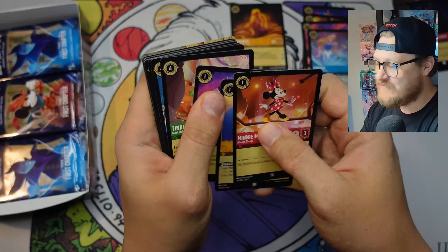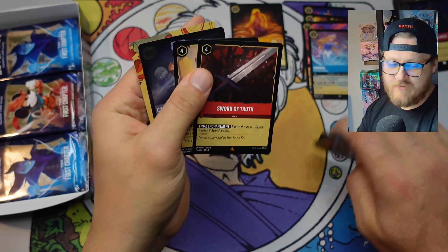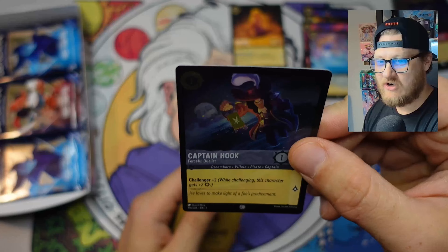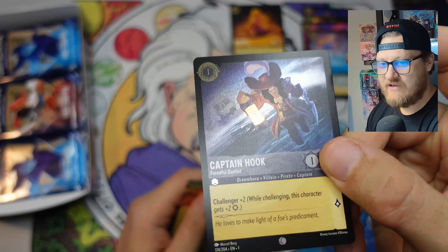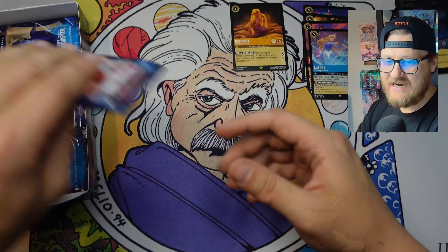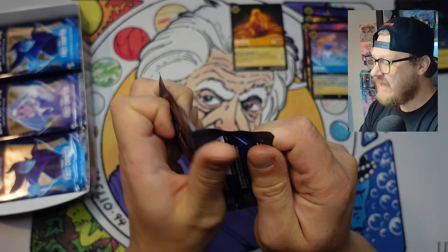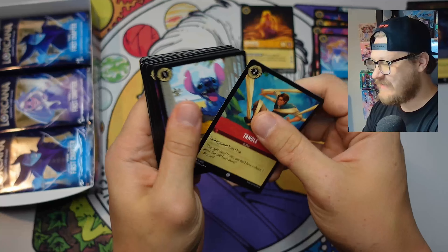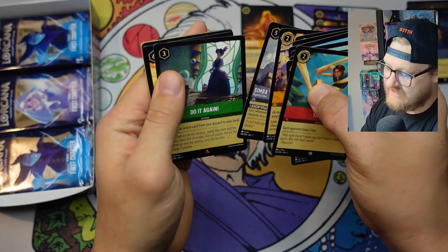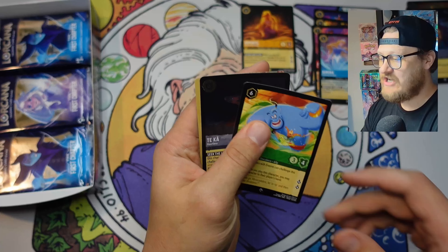My daughter loves these mini cards - she goes nuts for them. So it's great to see genuine demand coming through as we get our foil Captain Hook. That foil is dark - let's see if we can get the camera to show it off. I've said it before, I'll say it again: I'm a big fan of some of the subtle foiling you get in these card games and packs. It's something I actually really do enjoy.